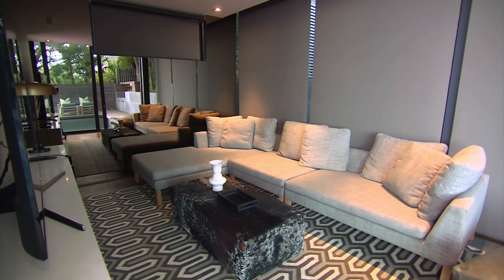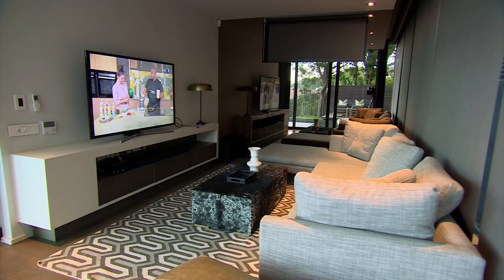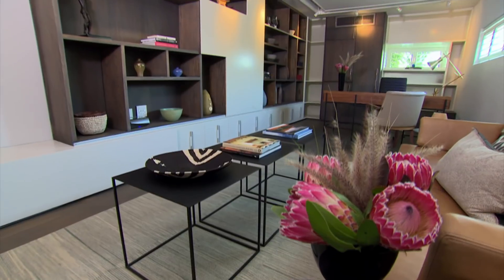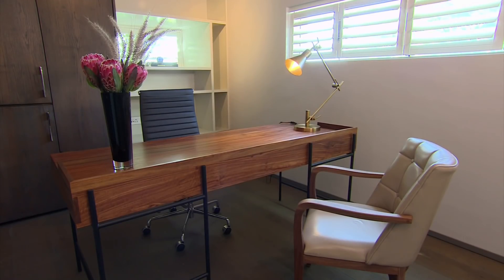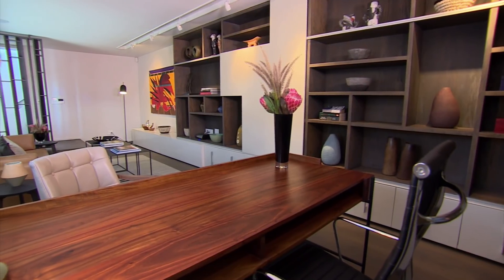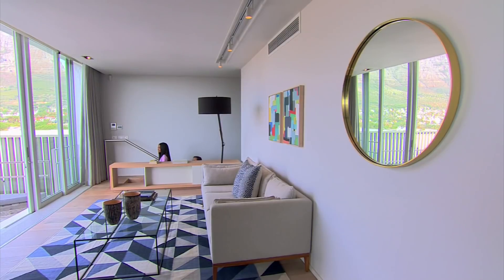The TV room is a luxuriously textured and quiet hideaway, ideal for winter evenings. In the study, a leather sofa, ceramic sculptures, the centrepiece of a natural wood desk, and a bright work of art lend a variety of finishes and interest.